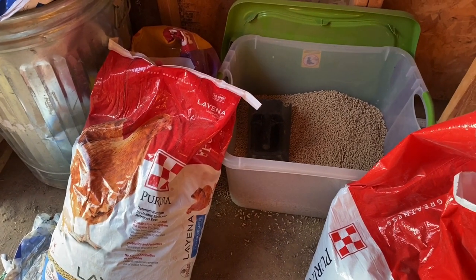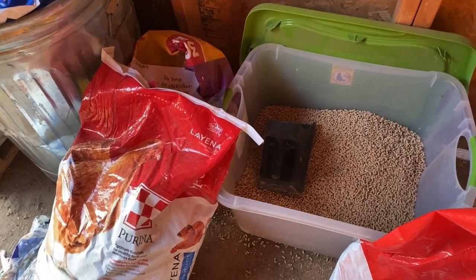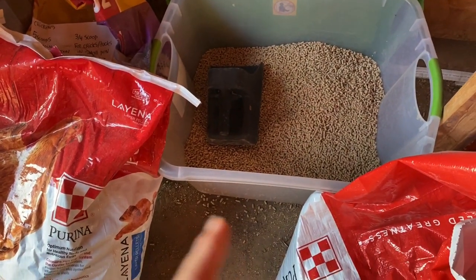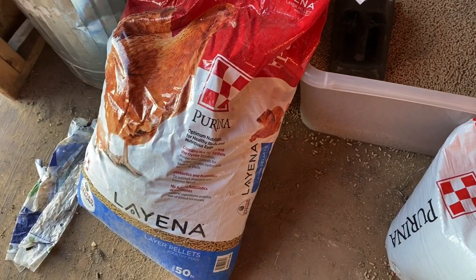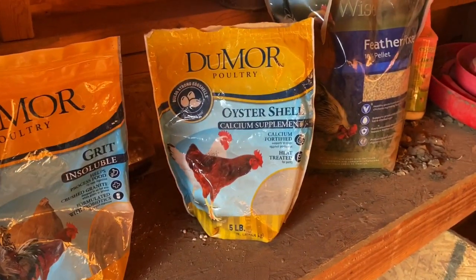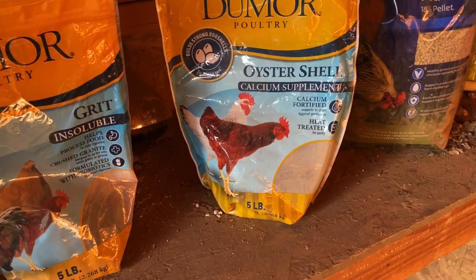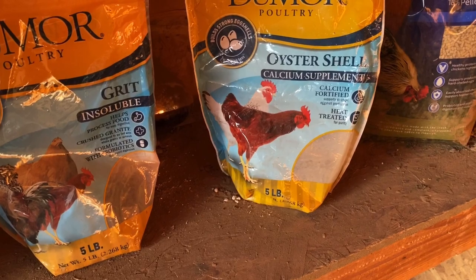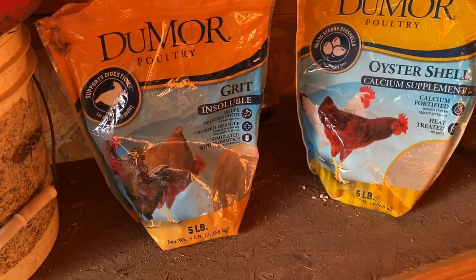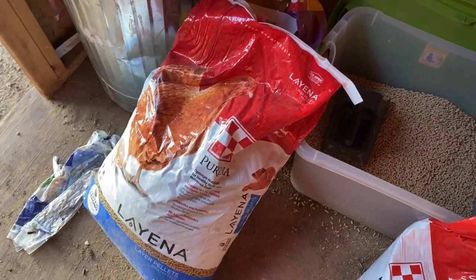The general rule of thumb is the average chicken needs about one and a half pounds of food a week, or about a quarter pound a day. My chickens get that and then some, which contributes to their laying quality. You always want to supplement them with oyster shell even if your feed already has it, so they have strong shells. If a chicken doesn't have the calcium it needs to make an egg, it will just skip that day. I also leave some grit out to help their digestive system. Oyster shell gives you those good hard shells.